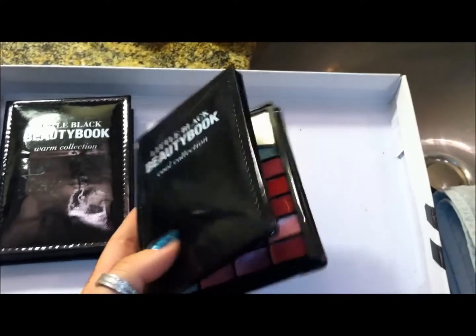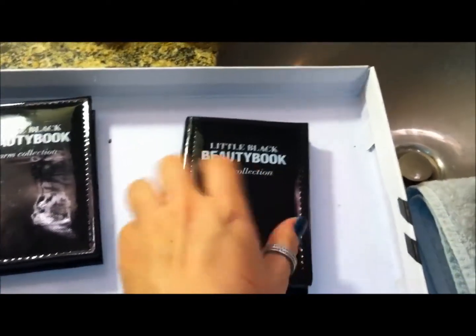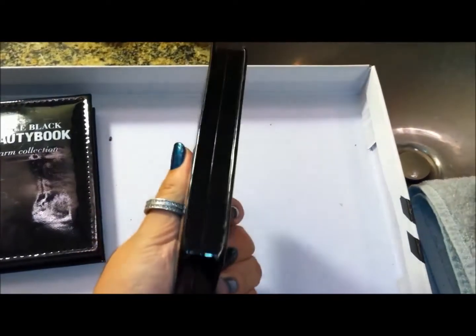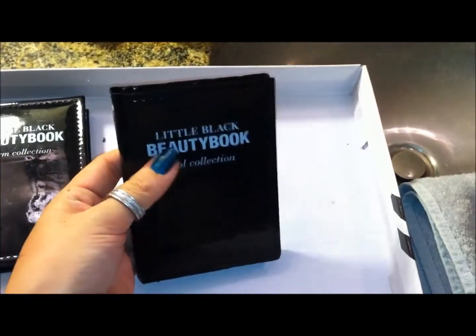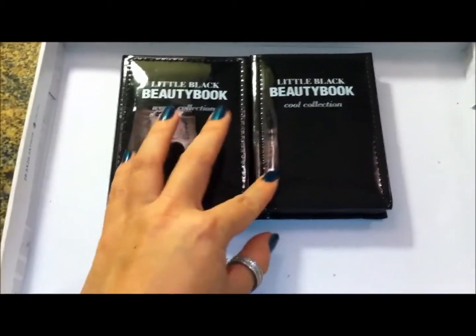I like these because they were only five bucks, and it's kind of convenient how small they are. So I got one of each for myself, and then I actually got a bunch more to gift.